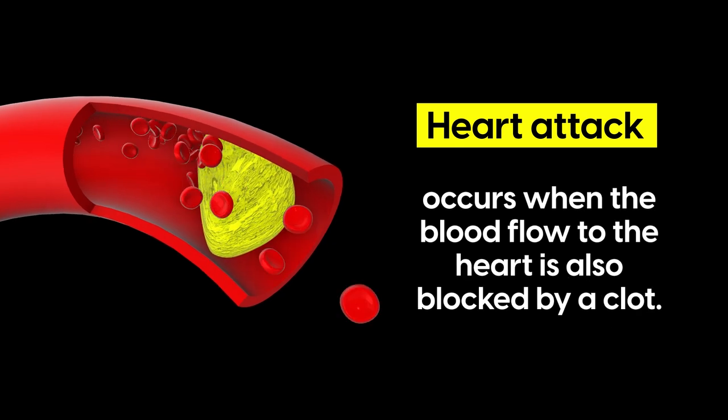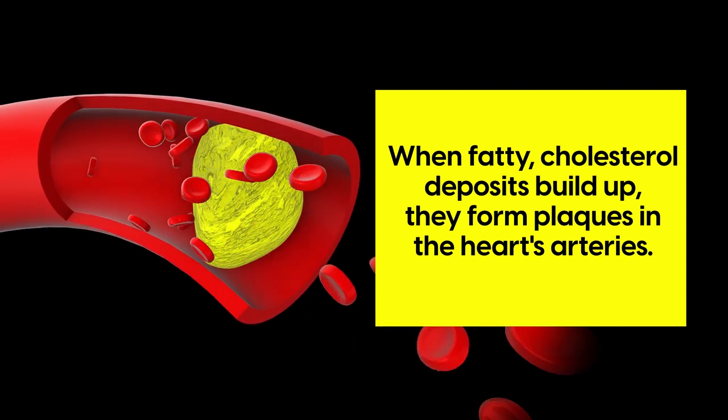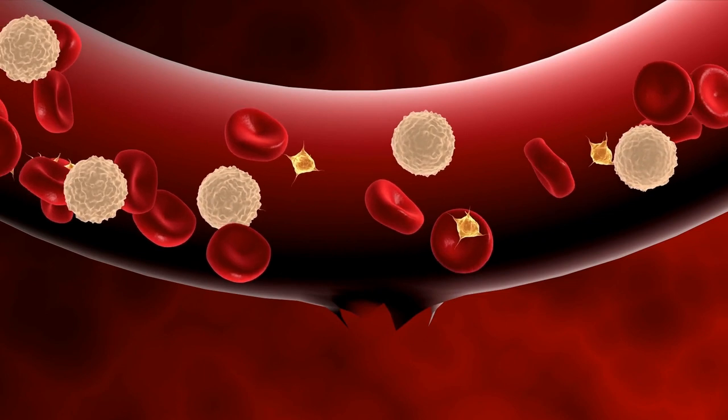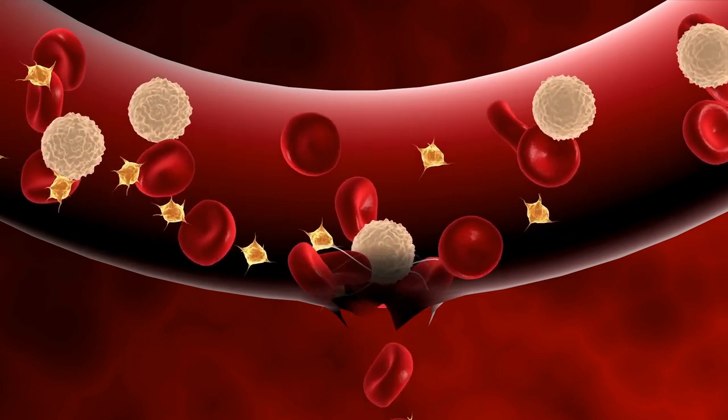In a similar way, heart attack occurs when the blood flow to the heart is also blocked by a clot. When fatty cholesterol deposits build up, they form plaques in the heart's arteries. And if this plaque ruptures, a blood clot can form, which can block the arteries, causing a heart attack.